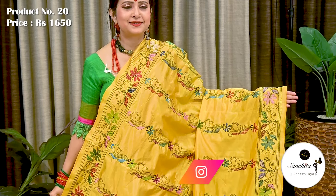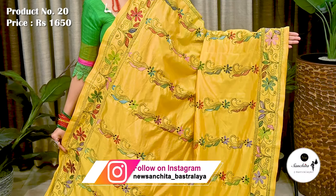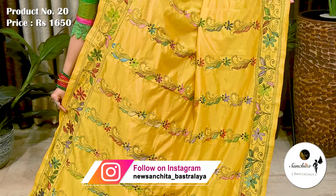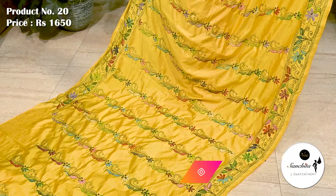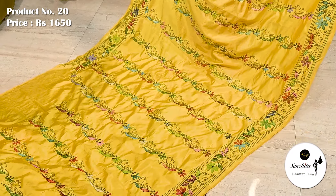Next is a beautiful Kantha stitch sari in yellow with multiple colors. Sari number 20 priced at ₹1650. All over body of the sari we can see very pretty floral motifs in multiple colors.